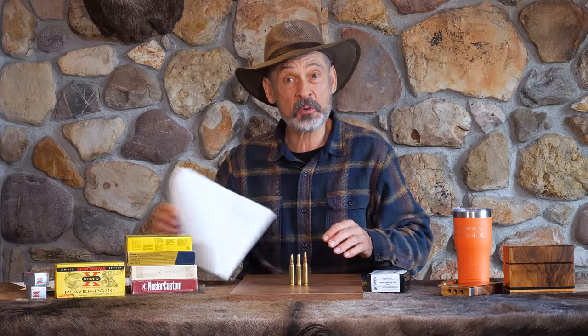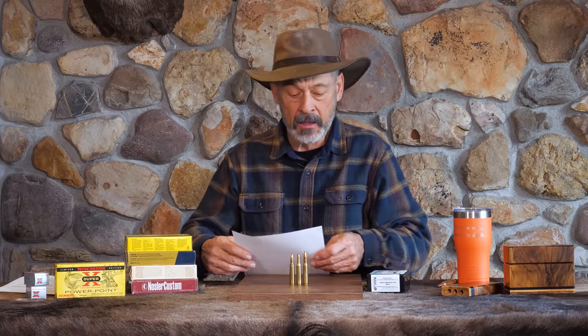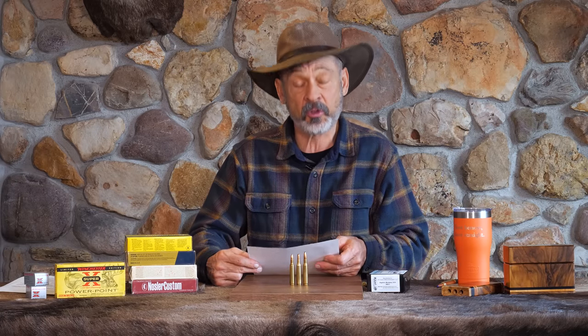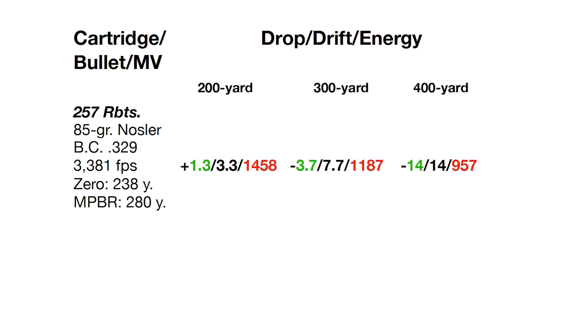Thanks for playing the mystery game. Here are some quick numbers: the 257 Roberts with an 85 grain Nosler bullet can be pushed about 3,381 feet per second. On the drop charts at 200, 300, and 400 yards, you've got your drops shown in green, wind deflection at 10 miles per hour right angle in black, and remaining energy in red. This was zeroed so it would be no more than two inches high. Figuring for an 85 grain bullet — a varmint bullet — you don't want it to fly too high, so your maximum point-blank range on that is 280 yards.